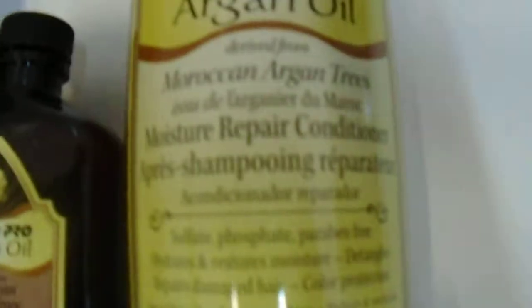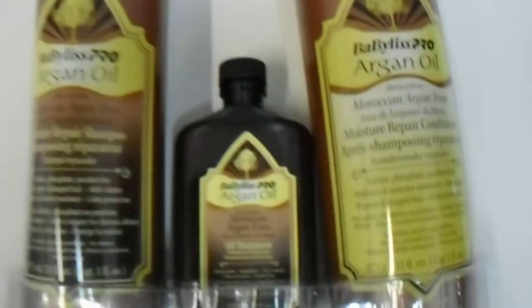There is the Moisture Repair Shampoo and the Argan Oil Treatment and After Shampoo, which is also a conditioner. This is sulfate and paraben free, adds volume and restores moisture to your hair. As you can see here, this is by Baby List — a great product. If you're looking to purchase, please visit the link in the description below.